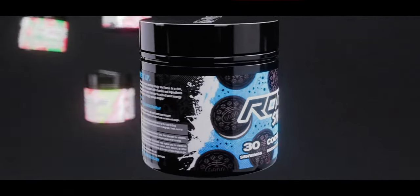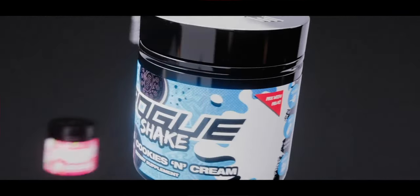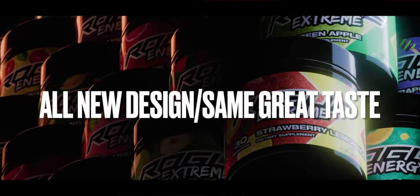Hey everyone, before the video starts, I just want to give a huge shout out to Rogue Energy for being a part of today's episode. Rogue has been very kind enough to be a part of my entire channel and also part of every episode with their continued support. They are continuing to be a huge partner in my growth on YouTube. And if you don't know what Rogue Energy is, I'm going to show it to you right now.